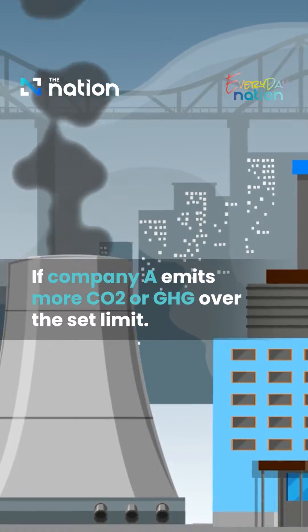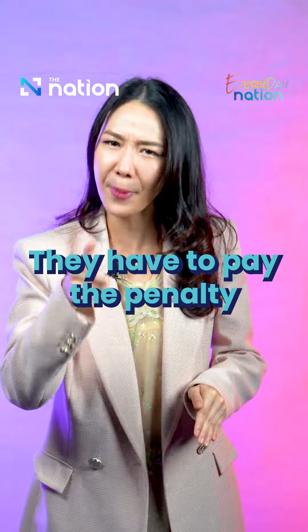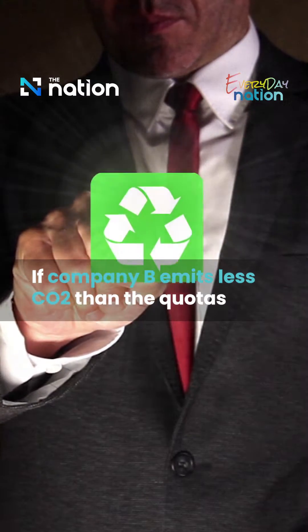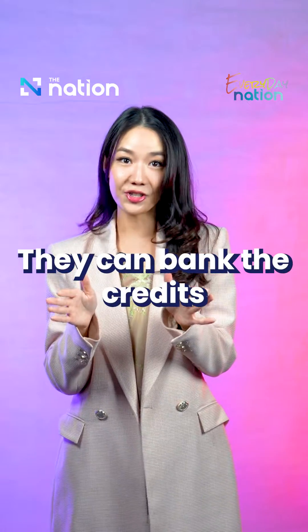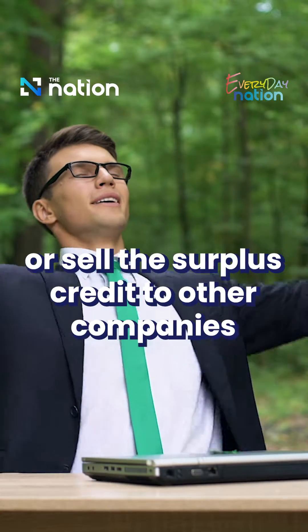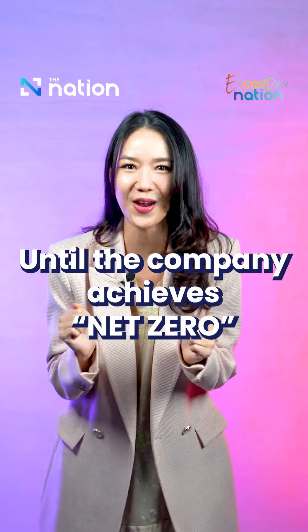If Company A emits more carbon dioxide or other greenhouse gases over the limit, they have to pay the penalty. But if Company B releases only a certain amount that's lower than their quota, they can actually bank the credits for use later, or they can sell the credits to other companies — just like Company A that exceeded the limit. And over time, the limits are decreased until the company achieves net zero.